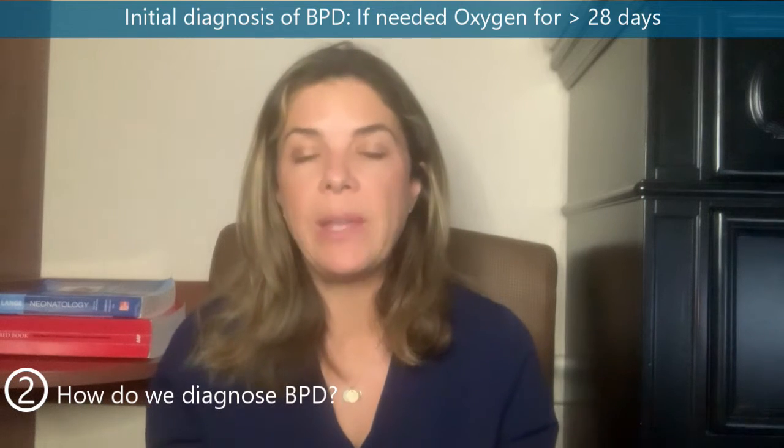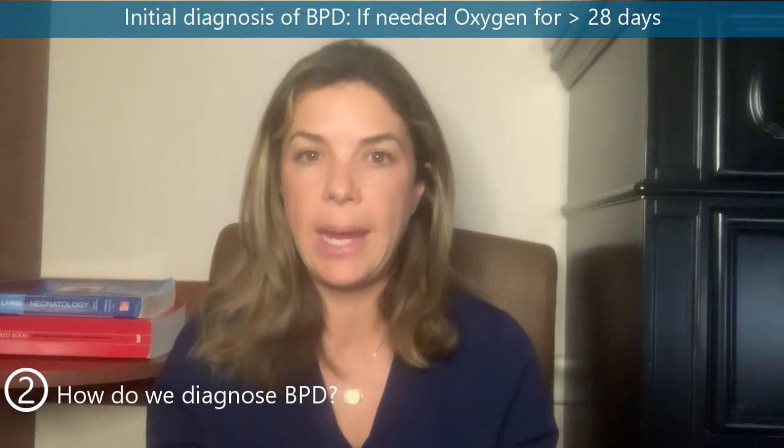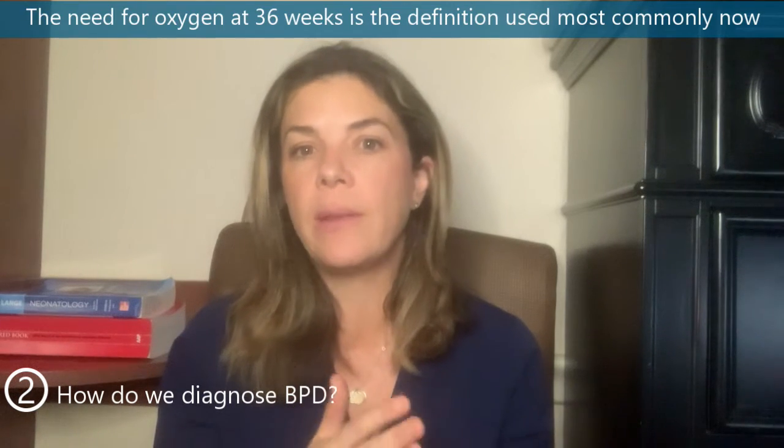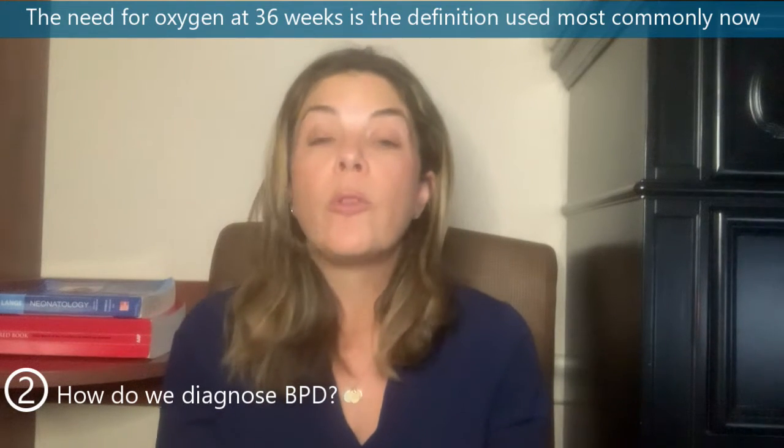Historically, loads of different definitions have been used to diagnose a baby with BPD. Initially, the diagnosis was based on needing oxygen for 28 days. But as more and more babies were surviving, that seemed pretty unfair — if you're a 22-weeker at 28 days of life, you're still 26 weeks, so it's a bit harsh to call that BPD. In 1988, the clinical definition of BPD became: does the baby still need oxygen at 36 weeks corrected gestational age? That is the definition that stands most commonly now and is used most frequently in the literature.